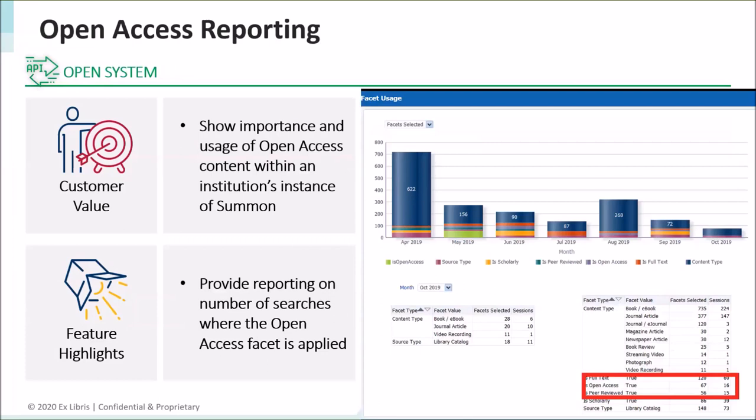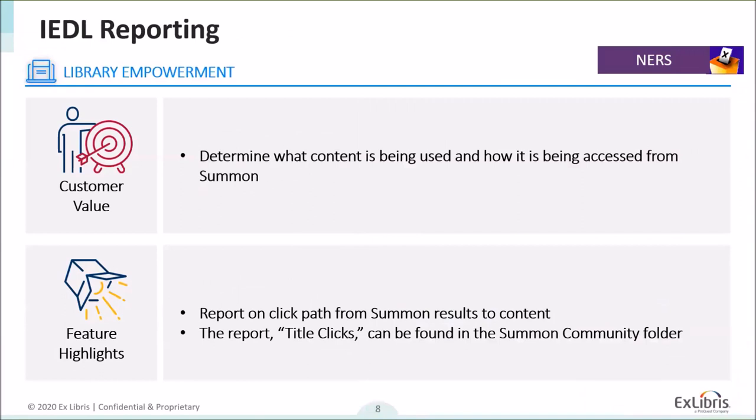We've also done work to improve reporting last year. In particular, we added open access reporting to the facet usage report. It now appears in the lower right-hand corner — you can see the red box around it where it says open access is true. This will show the number of times someone executed a search with open access activated as a facet. We also added IEDL reporting, or clicks to a specific title, which will help you determine what content is being used and how it's being accessed. This report is in the Summon community folder in OBI — Oracle Business Intelligence — accessible from the reporting tab in the admin console. The report is called title clicks and reports on the number of clicks per title.